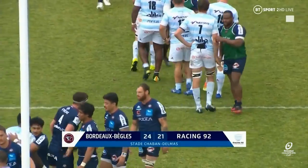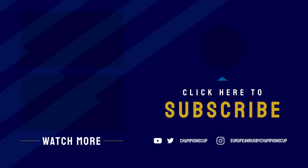Mathieu Jalibert steps up with a monster — and the left foot might come into play.